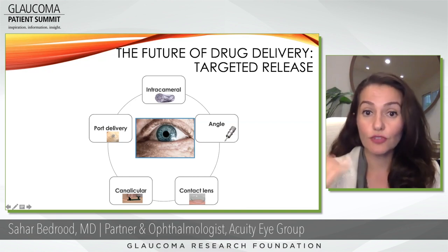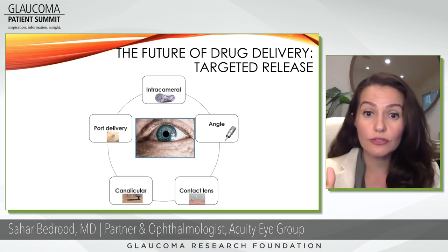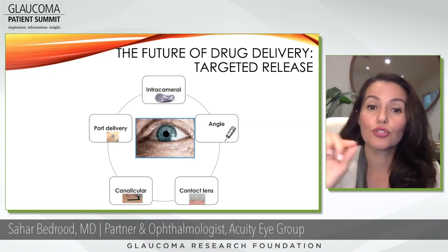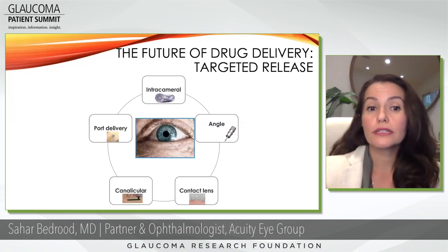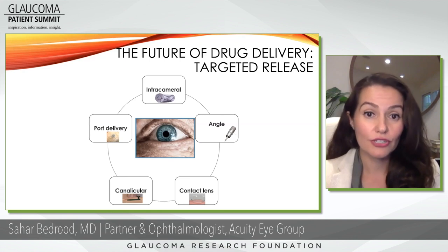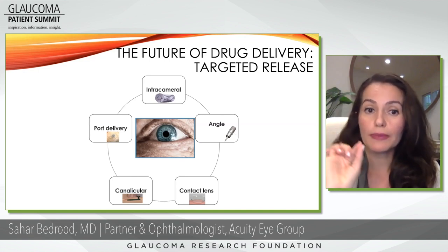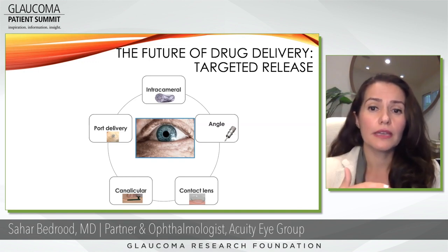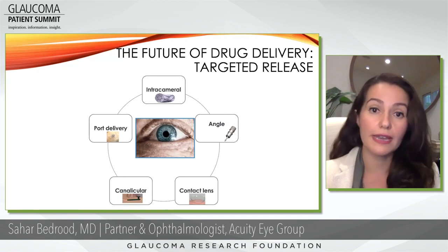Canalicular plugs — if anyone's ever had plugs placed for dry eye, this would be very similar. The plug is placed into the corner where there's a drainage system for the tears, on the eyelids, and it elutes drops over time to the surface of the eye. And then port delivery is really far off on the horizon, but is used in other diseases like macular degeneration, where a little port is implanted and a drug is delivered into it every few months. These are incredible innovations, and I think how we treat this disease is really going to change over the next 10 years.